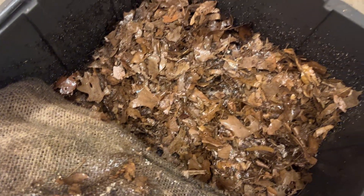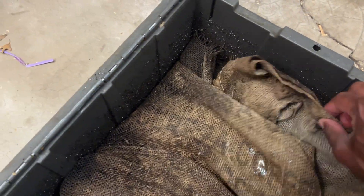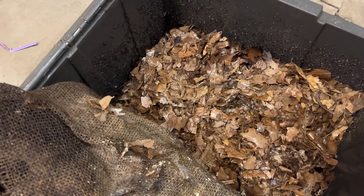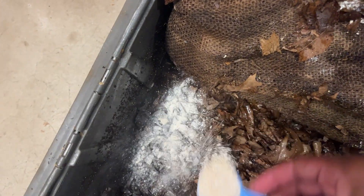We've moistened that up pretty good. Look at all these guys - they're all fleeing from the water. Just a little casual spray to the top here. And now I'll just peel back the worm blanket one more time to add in the crushed eggshell.